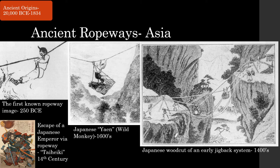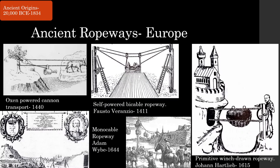Power traditionally came by hand, although animals were sometimes used. Information about ropeways spread to Europe on the Silk Road, where Europeans began to experiment with ropeway technology of their own. Croatian inventor Fausto Varanzio conceived of an early bi-cable system in 1411. Early European ropeways were often used for warfare, like an oxen-powered ropeway moving a cannon, or to access across moats. The most significant development was in 1644, when Adam Wyby constructed a gravity-powered monocable materials ropeway in Gdansk, Poland, with multiple carriers on a hemp haul rope loop. Wyby is considered by many to be the father of the ropeway.